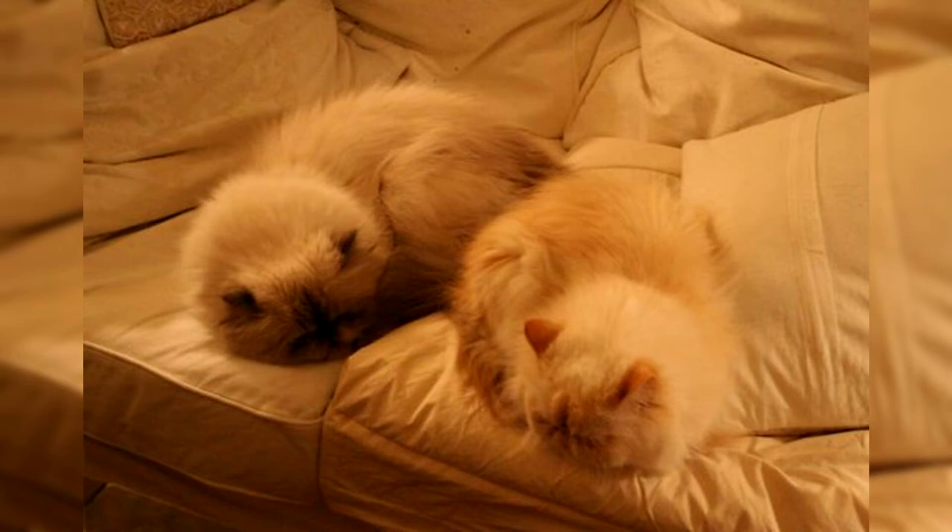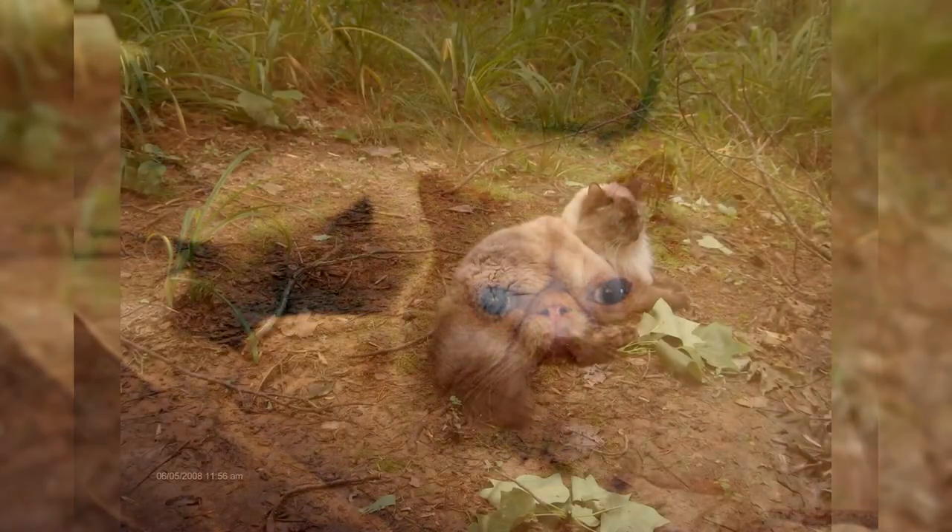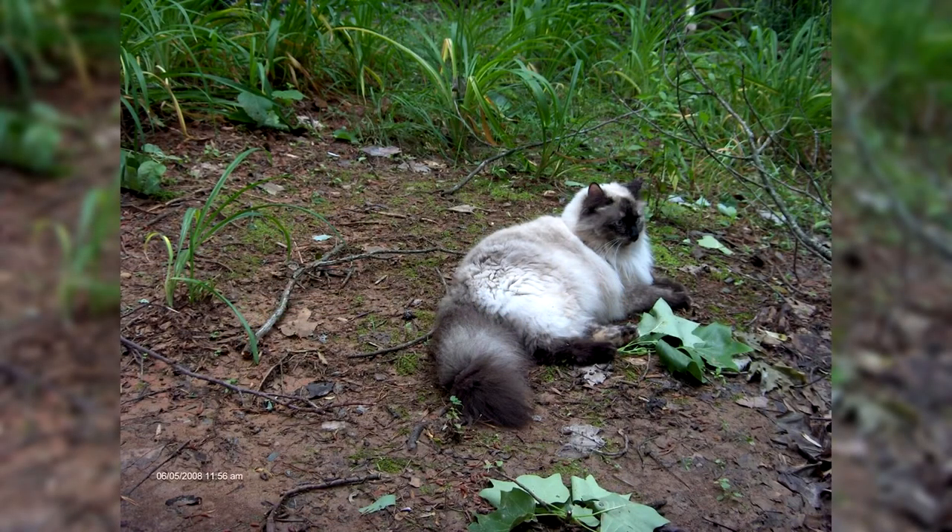The Himalayan cat is a fairly large breed with long hair and a special color. Big sky blue eyes give her incredible charm. Despite its name, the animal has nothing to do with the Himalayas, being the result of long-term work of breeders from the United States. This beauty will not leave anyone indifferent. The cat is very affectionate and sociable, an ideal pet for any family.